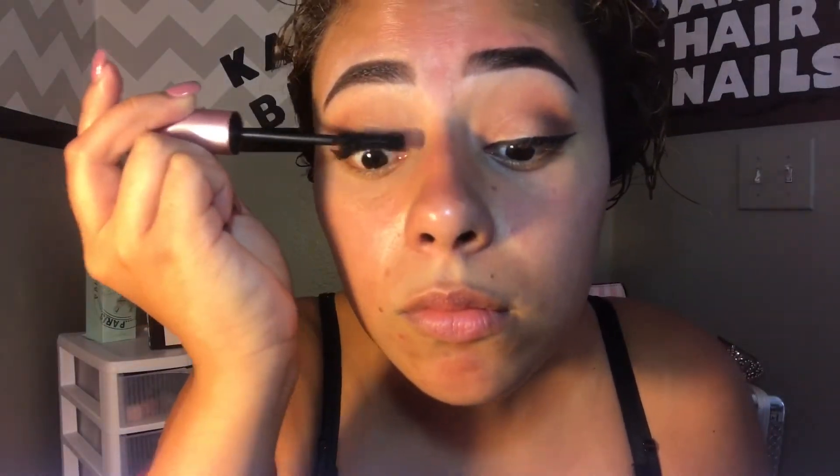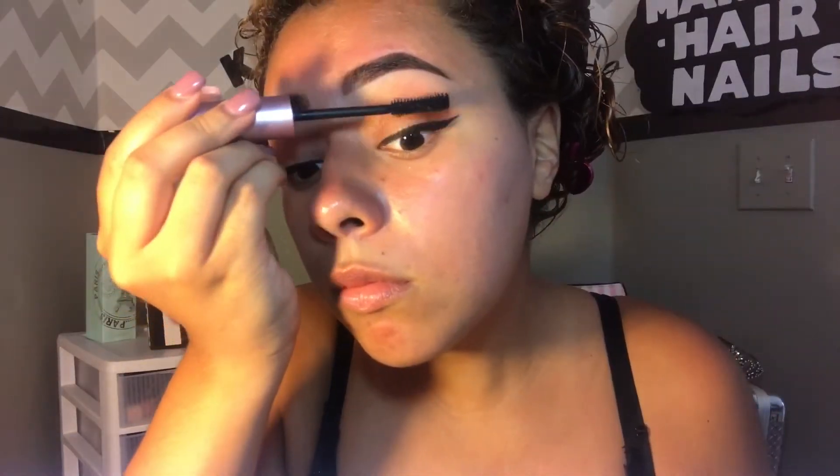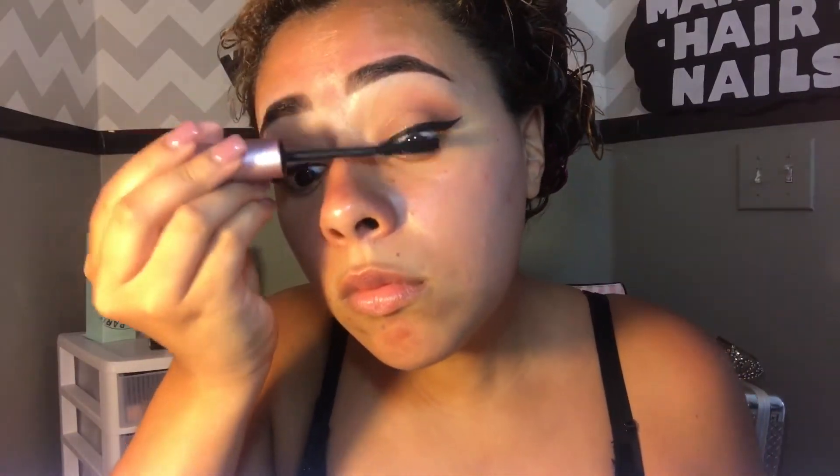Now I'm doing my eyeliner with a new marker-form liner — it was so weird to use but I got it in my Ipsy and wanted to try it out. It was really black but I never trust myself doing wings with it, so I went back in with my detail brush to do the wings. Then I'm using the Better Than Sex mascara, applying two coats to my lashes.